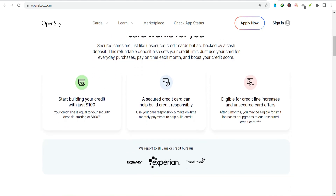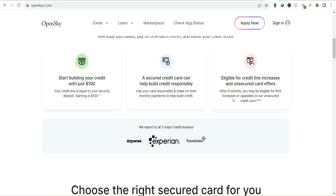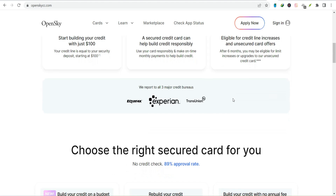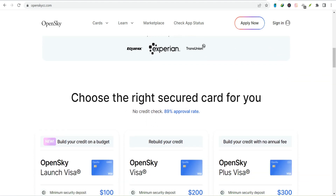I know paying bills isn't the most exciting topic in the world, but it's an important one. By understanding how to pay your Open Sky bill and taking control of your finances, you're setting yourself up for a brighter financial future. Thanks for watching, and until next time — remember, your financial future is in your hands, so use them wisely.